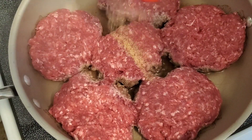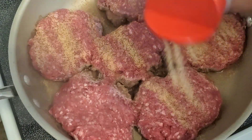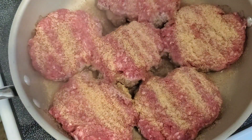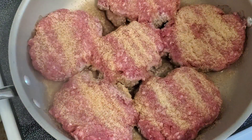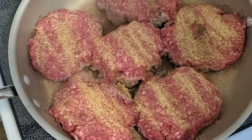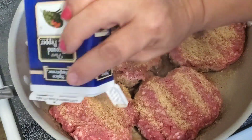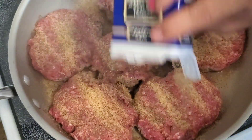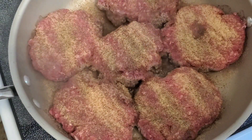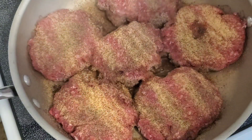I'm frying up some hamburger steaks, just seasoning them with some garlic powder and black pepper. Once I get them cooked on both sides, I'm going to throw them into the crock pot. I just got the call to come into work early today, so I'm trying to hurry and get this done. It's Tuesday — one of those up-in-the-air kind of days lately where I've always tried to get something made in the crock pot.